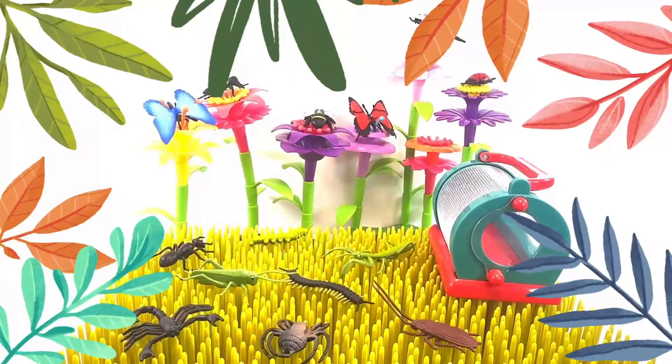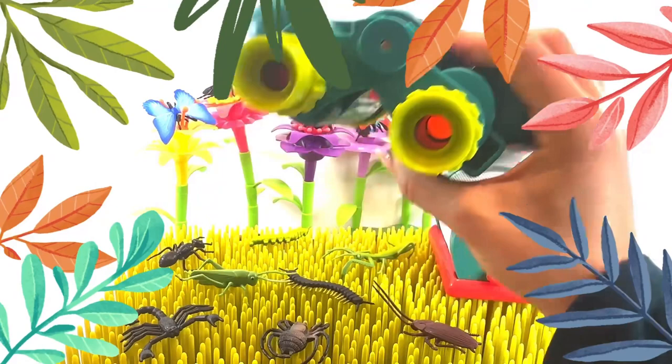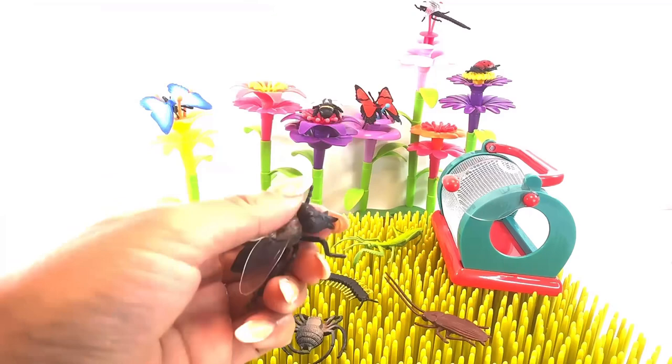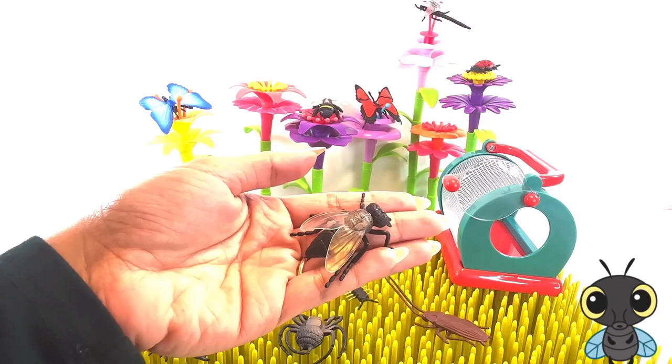Hi friends, it's Marcello's mommy. Grab your binoculars because we are going to collect some bugs and other creepy crawlers. It's a house fly. A house fly is a flying insect. Let's take a closer look.